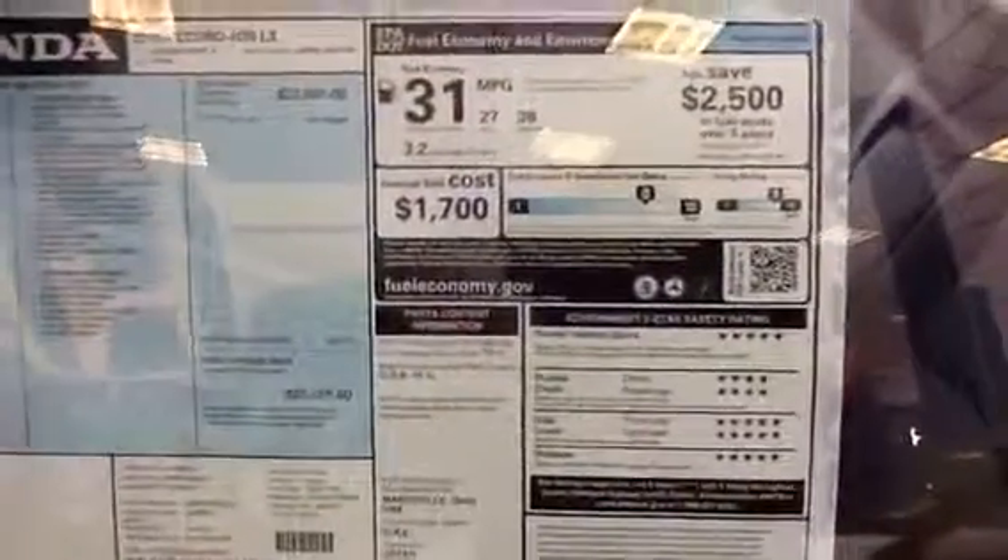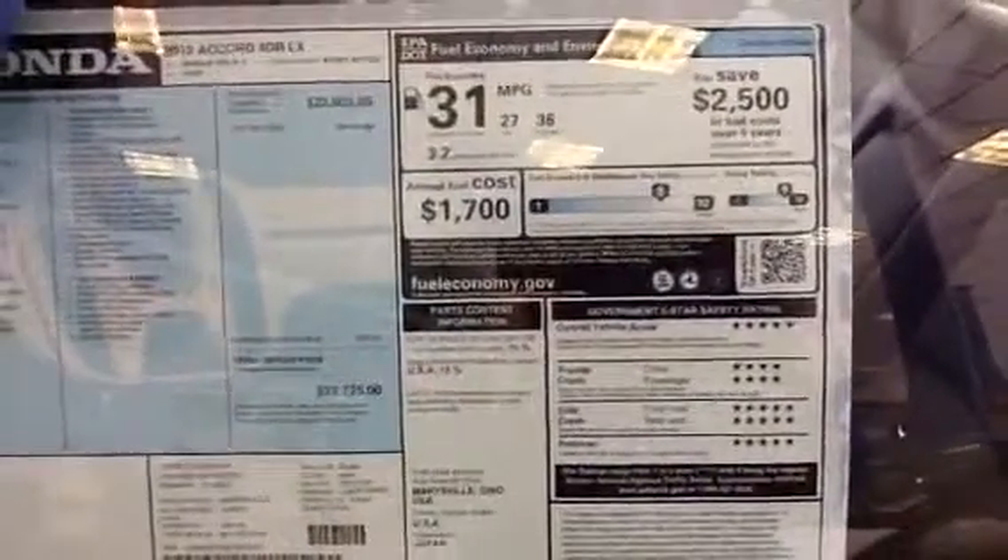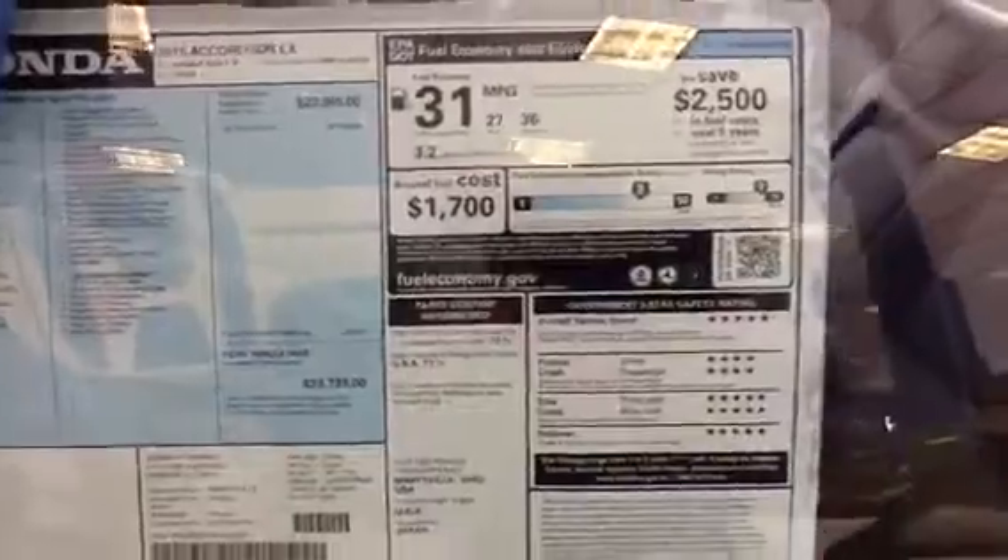Close-up on the window sticker. You can see all the equipment that's in the car. You see the fuel economy ratings — 36 highway, 27 city, for an average of 31.